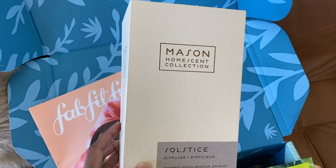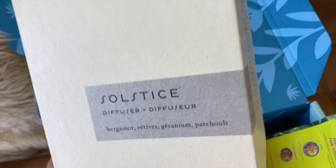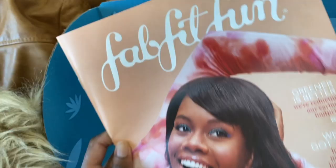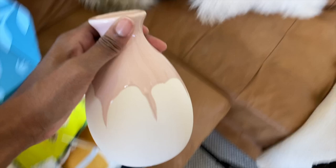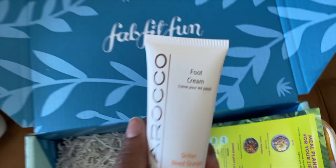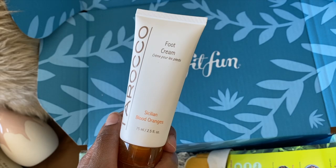This was the diffuser I just set up — smells so good. By Mason Homescent Collection, Solstice diffuser with patchouli. Black Girl Magic on the cover of FabFitFun — I love it, Gabby Douglas. This vase is by Isaac Mizrahi and it's beautiful. It actually matches my little jumpsuit and it's perfect with the aesthetic of my house, so that'll definitely be going on a shelf. And then we've also got the foot cream, which Lord knows I can use because I have not had a pedicure in 37 light years. It's a Sicilian blood orange scent, which is great because citrusy scents are my favorite.